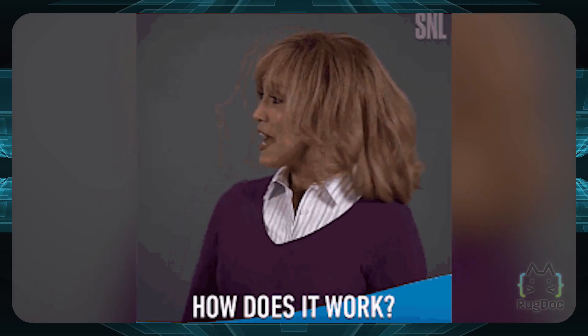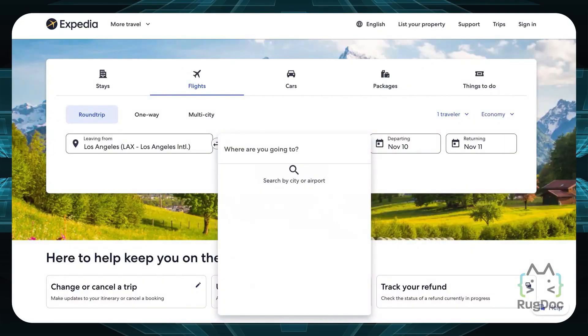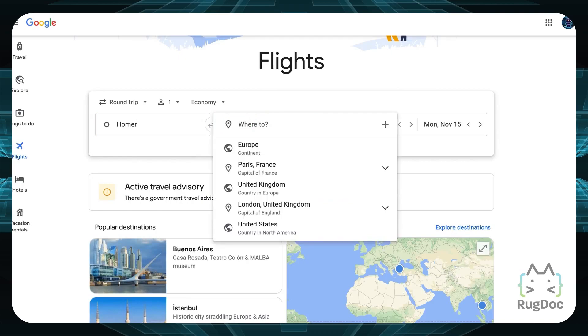You might be wondering how exactly DEX aggregators work. If you've ever used a site like Expedia or Google Flights to find cheap flights, those sites let you pick the best and most reasonable flights for traveling. DEX aggregators work pretty much the same way — they enable you to search for and utilize the most profitable deal for purchasing and selling a crypto asset. In simple words, a DEX aggregator functions like a search engine for DEXs.